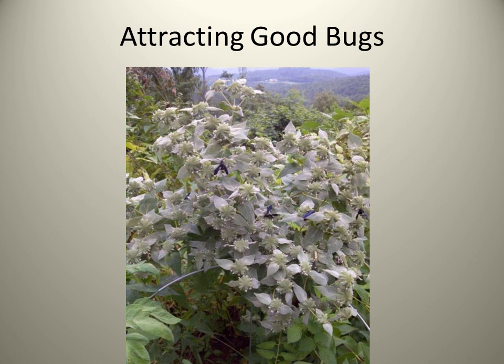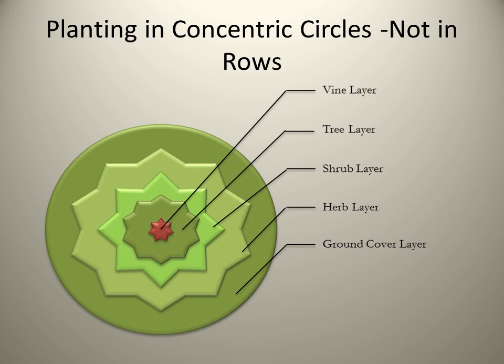Here's an example of attracting good bugs. The blue-winged predatory wasps are all over this plant. This is called mountain mint. Mountain mint is a great insect attractor. It is also a great plant for your honeybees because it helps them collect nectar, and the oil on the leaves of this plant knocks off the varroa mites, which are little blood-sucking mites that suck the blood out of your honeybees. So this helps your honey production, your honeybees, and your pollination, as well as protecting your other plants from many of the bad bugs.